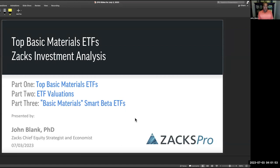Hello, everybody. This is Monday, July the 3rd, and I am John Blank, Chief Equity Strategist and Economist at ZEX Investment Research. Today, we're going to talk about top basic materials ETFs — exchange-traded funds. This is going to be an analysis of the passive way to invest in the basic material stocks.